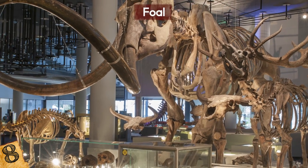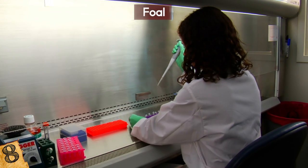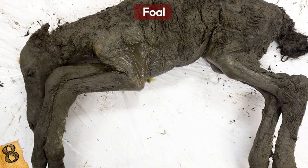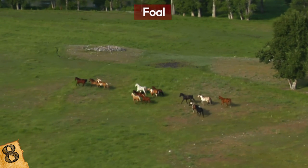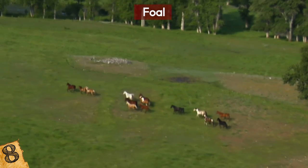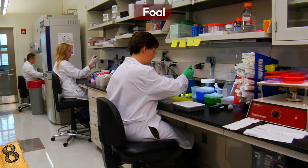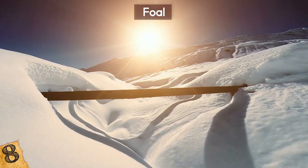According to Semyon Grigoryev, director of the Mammoth Museum in Yakutsk, the young horse's bowel contents will be examined by researchers to determine its diet. It is the best-preserved ancient foal found to date. The foal belonged to an extinct species called the Lena horse, which is genetically distinct from all other modern-day wild horses that roam Yakutia.